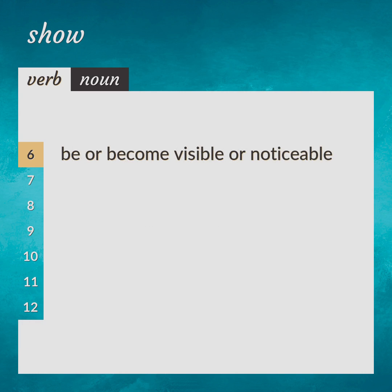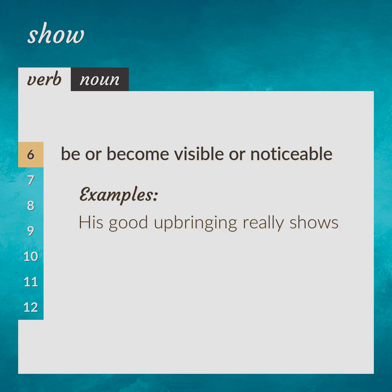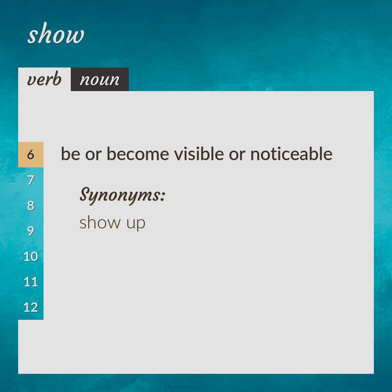Be or become visible or noticeable. His good upbringing really shows. Synonym: show up.